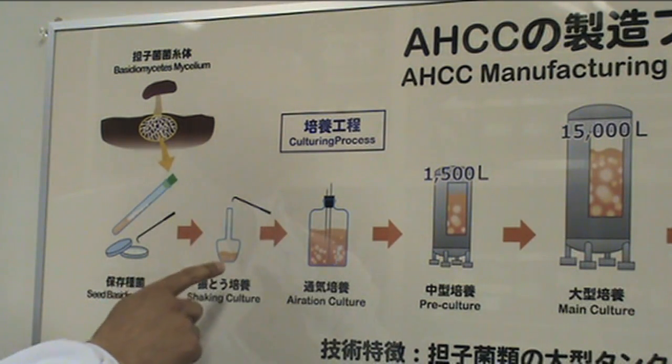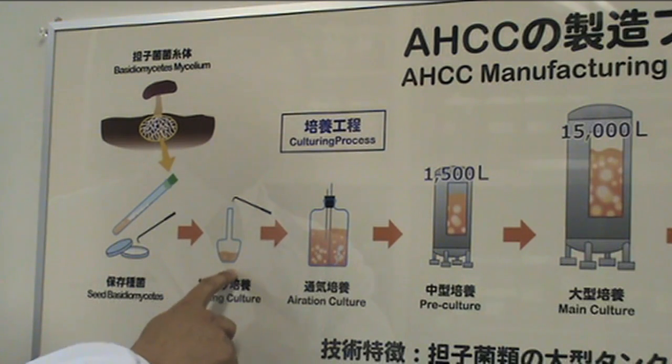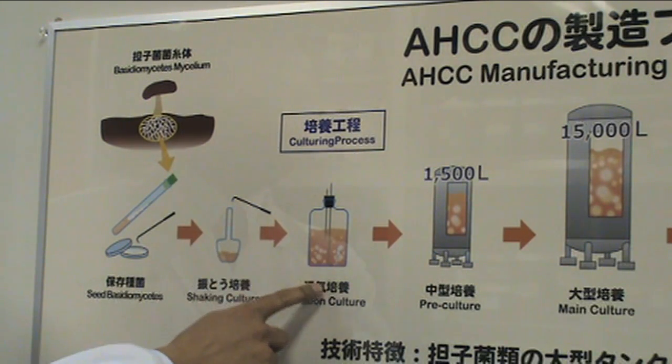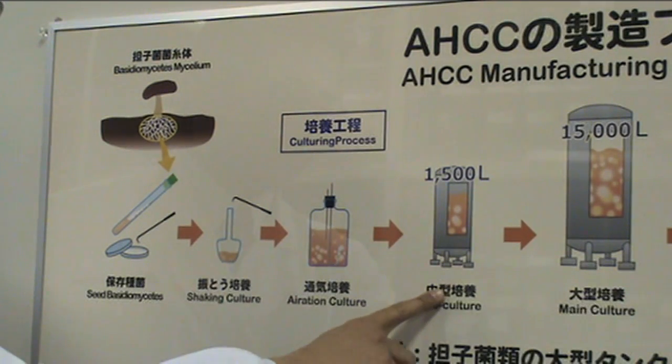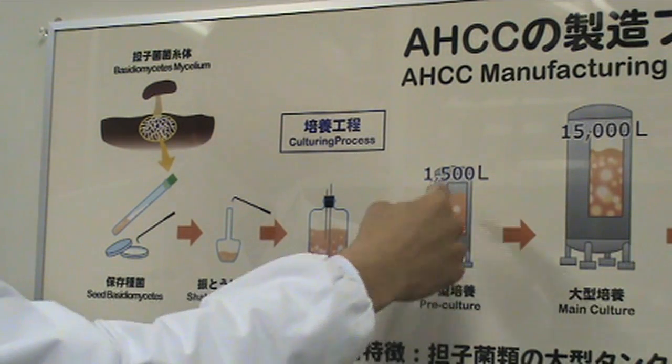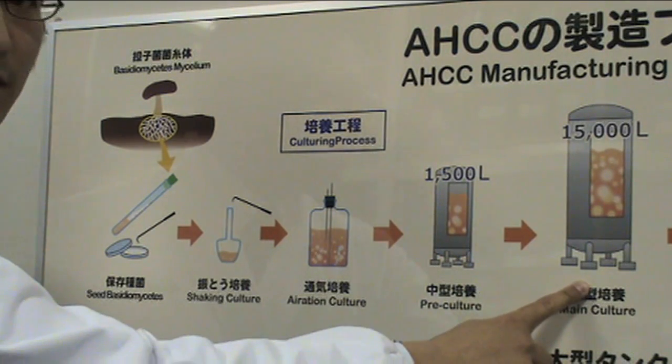After that, we let the cells replicate up to three weeks, then we transport the cells into a larger volume of the same liquid medium, then to a larger medium, then transport to up to 15-ton larger tanks.